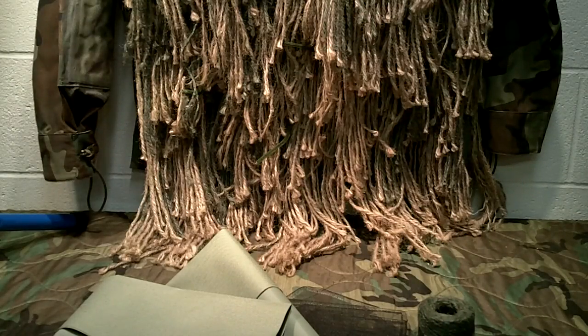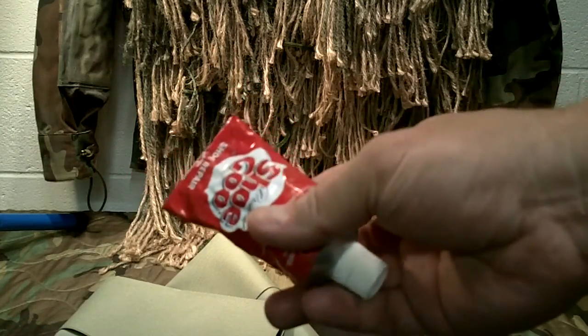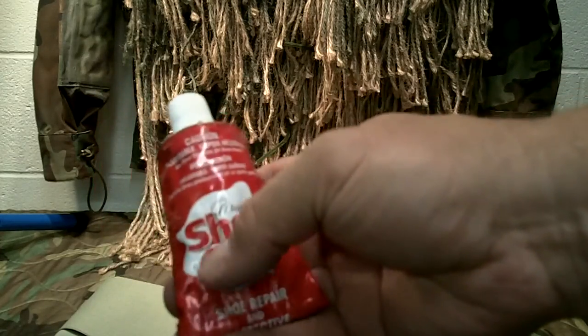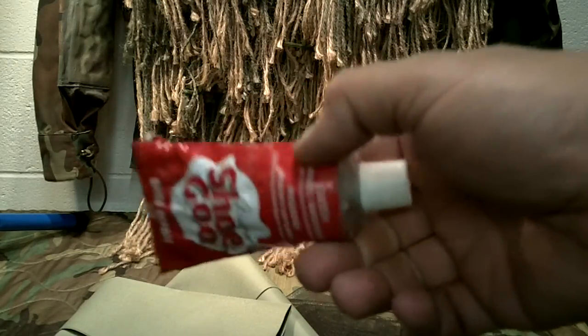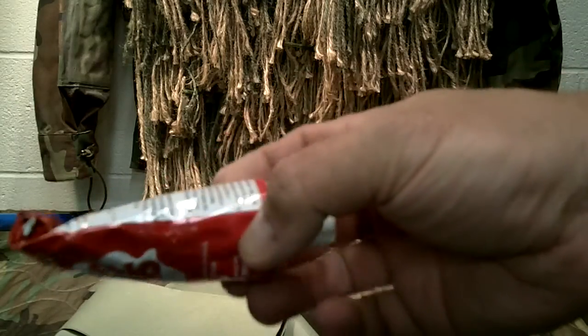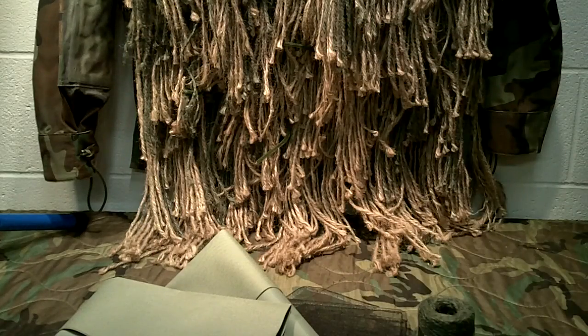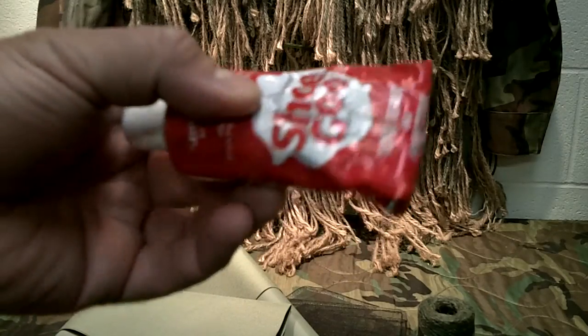There's no sewing involved at all. The only thing holding this entire project together is shoe goo. I'd recommend buying at least three to four tubes. Shoe goo is excellent for repairs and is designed for shoes, but it does other things too — like building a ghillie suit. It's a silicone-type glue that, once dried, is waterproof and very durable.